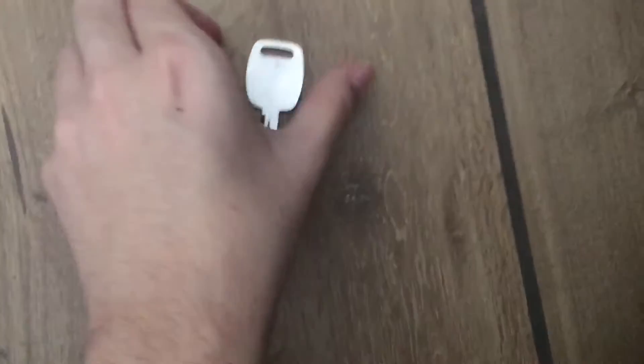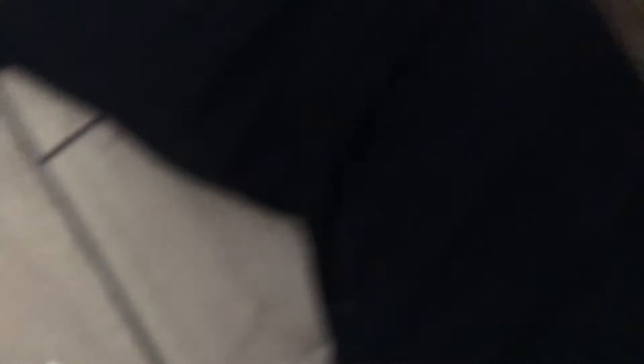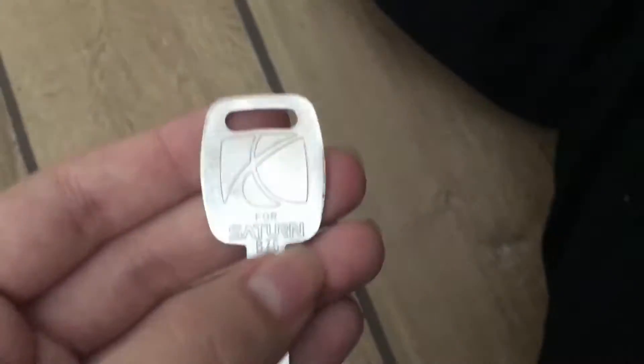Starting with the key first — I got this Saturn key. This is not the original; this is a replacement valley key. This is for the 1991 to 1995 Saturn S-Series — it's a black key, which is hard to find, but I can keep it for my collection.